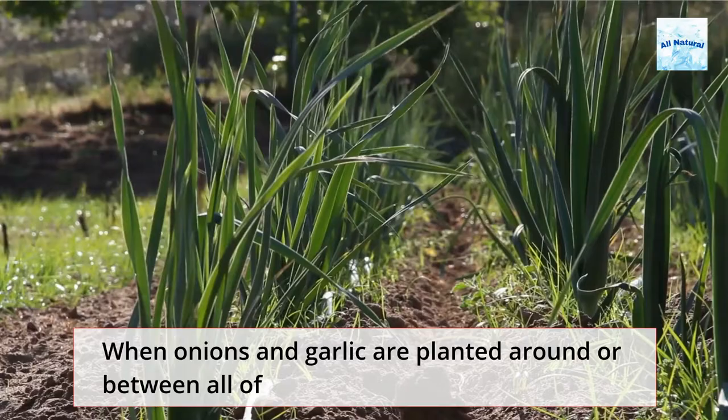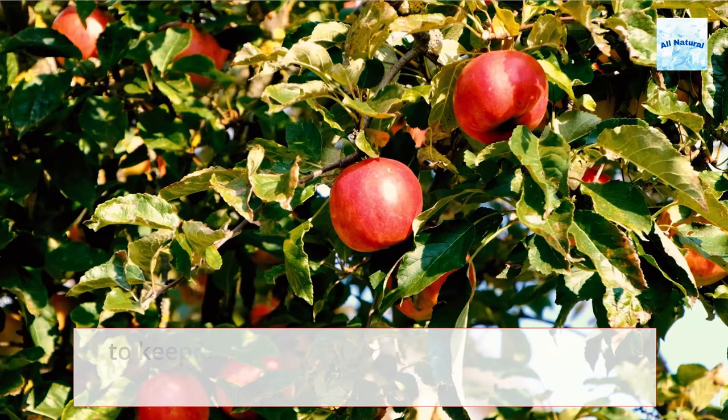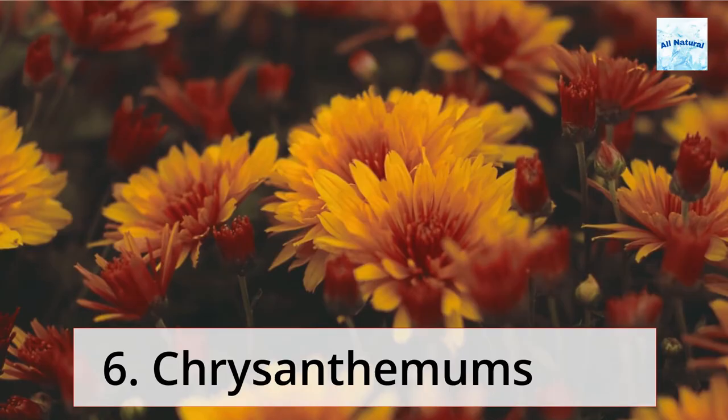5. Plant a Border with Onions or Garlic. When onions and garlic are planted around or between all of the other plants that insects like to eat, they function as an insect repellent. Plant a circle of onions or garlic around the trunk of fruit trees to keep pests from digging into the base of the trees. Garlic planted around raspberries will protect the crop from insects.